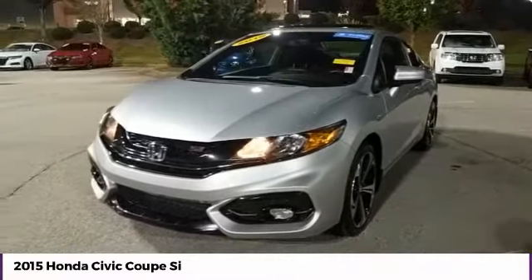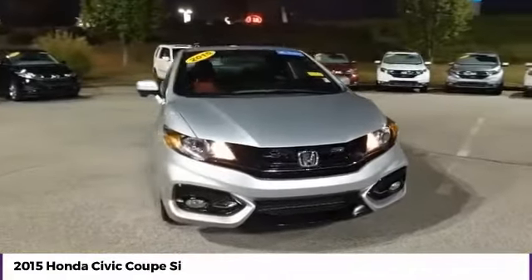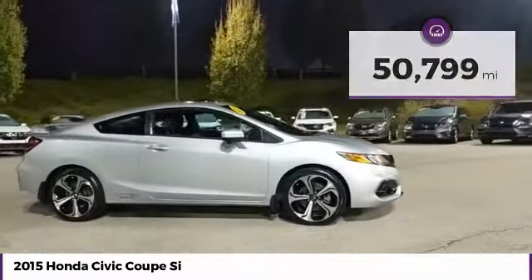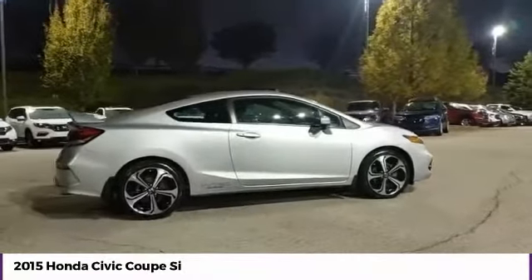You are going to love the 2015 Honda Civic — practical, awesome gas mileage, and incredibly reliable. This vehicle has less than 55,000 miles. This beauty is sure to make you the talk of the neighborhood, so call or drop in for a test drive today.